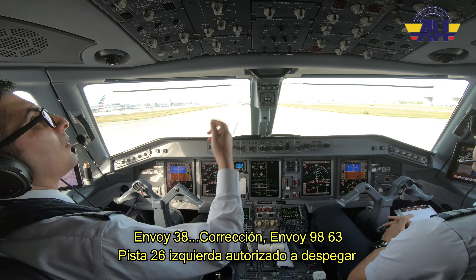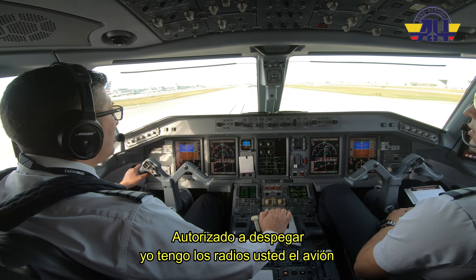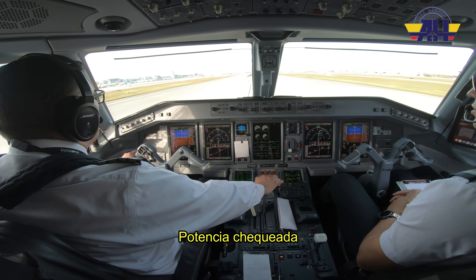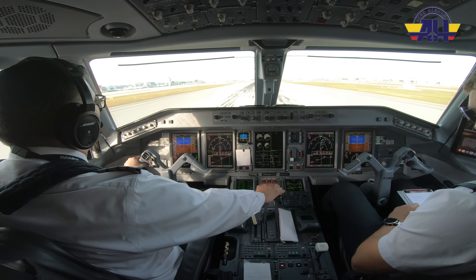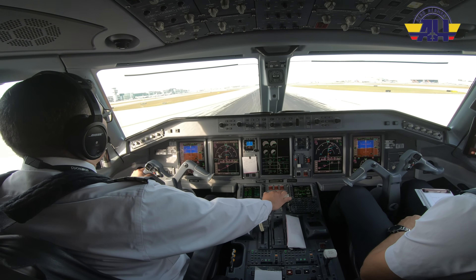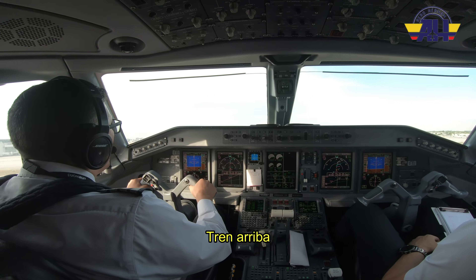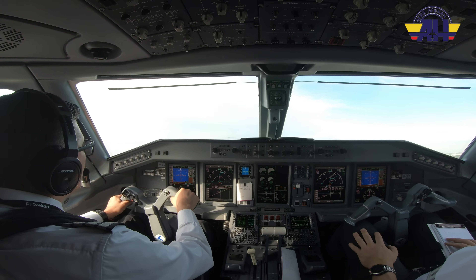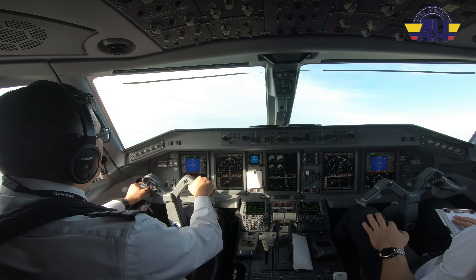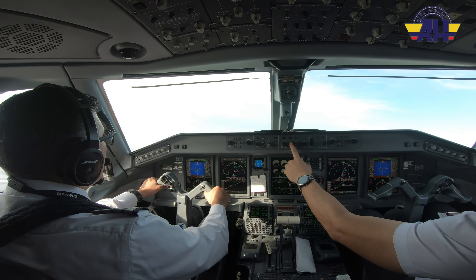Envoy 9863, correction, runway 26 left cleared for takeoff. Runway 26 left cleared for takeoff, Envoy 9863. Ready? Thrust — thrust checked. 80 knots — checked. V1. Rotate. V2.